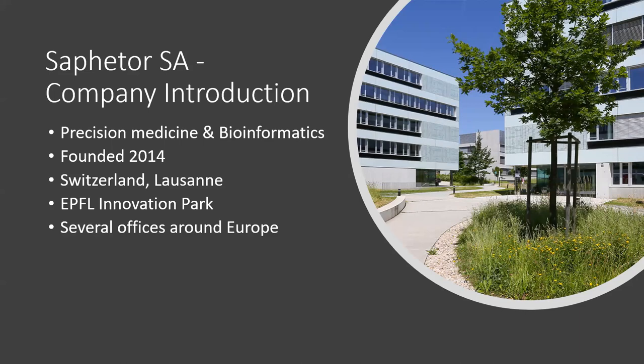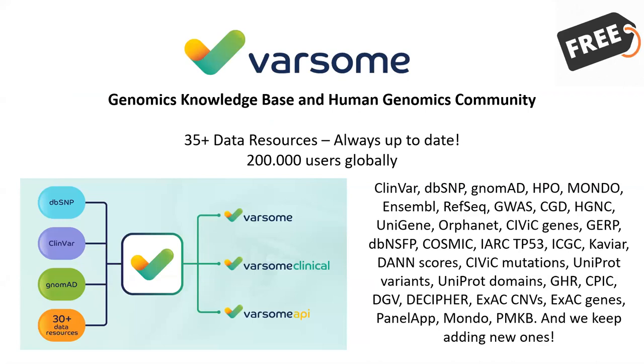We have several offices around Europe. Our headquarters are in Switzerland where our physical servers are located. We also have offices in London, Barcelona, and Athens. What we do is develop tools for processing and interpretation of NGS data for clinical purposes. To that end, we have created Varsom.